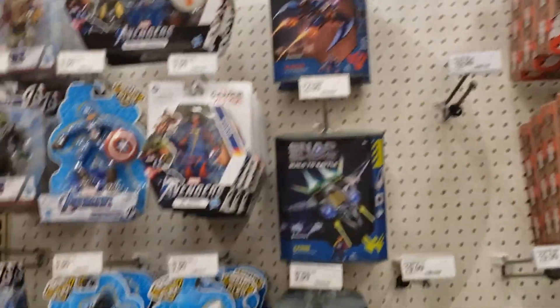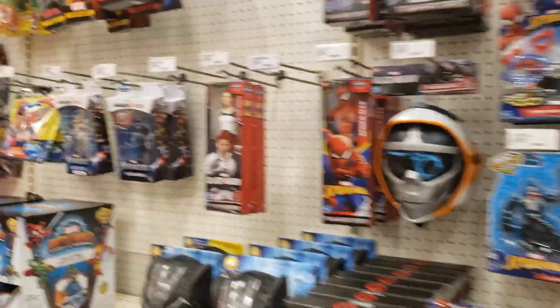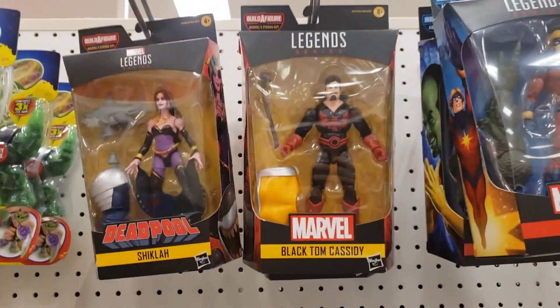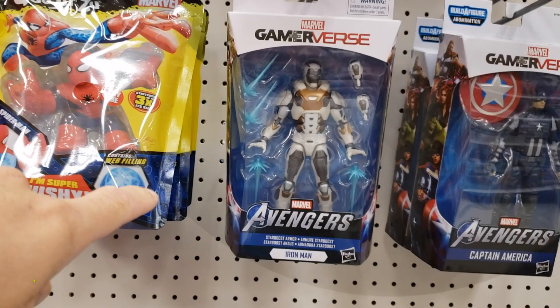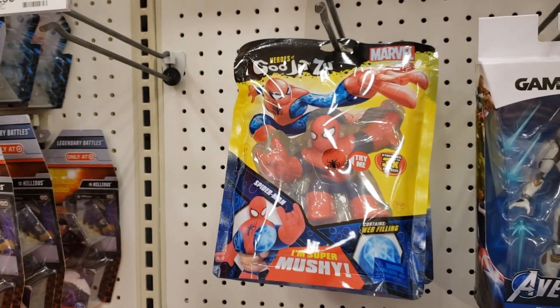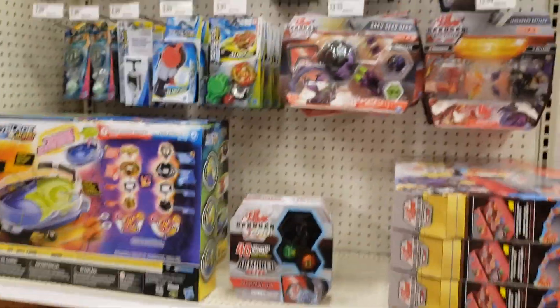Ghostbusters — not too interested in that series anymore. Coming alongside, do we have anything in Marvel Legends land? We do see Black Tom Cassidy, Sunspot, Shigla, and then we do have the Iron Man Starboost armor. There goes the Spidey Gujutsus and a couple more Gujutsu 2-packs right there. That's about it.